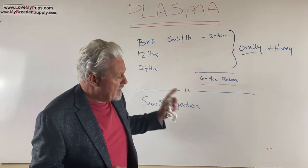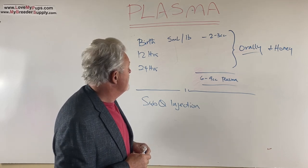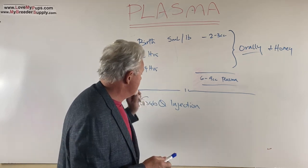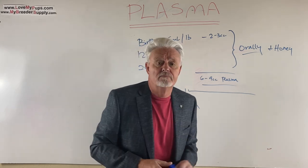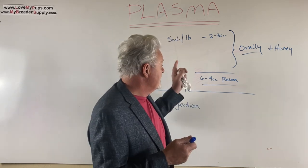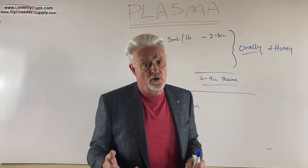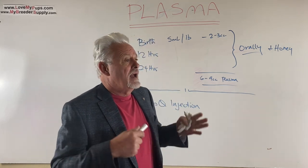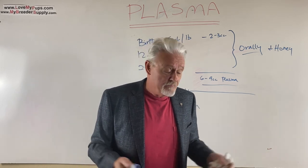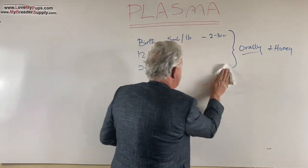At that point the puppy is a bit bigger — maybe a pound — and you'll need about 5 cc's. You give it three times in the first 24 hours if puppies are in trouble right from the beginning. What you're trying to do is get antibodies into the dog. How effective is it? I don't know — I've never done it — but a lot of people say it's like magic.